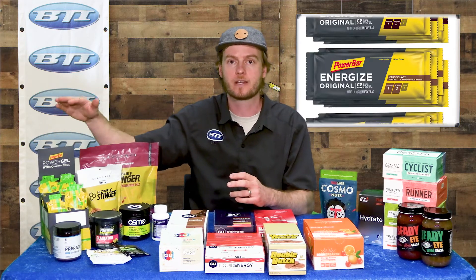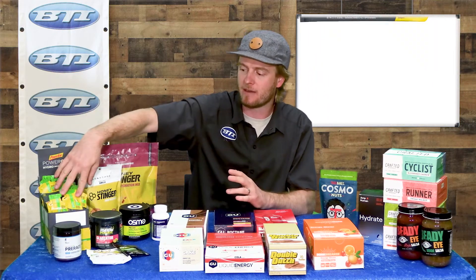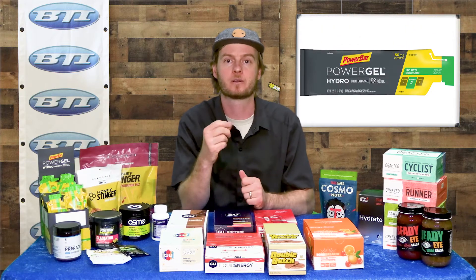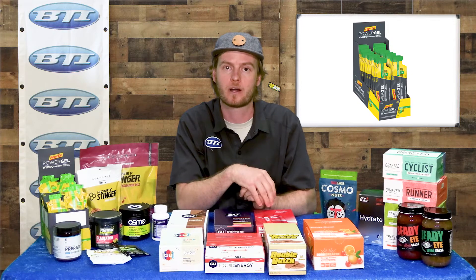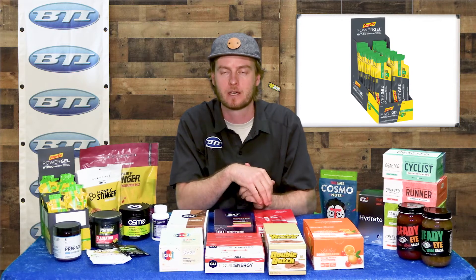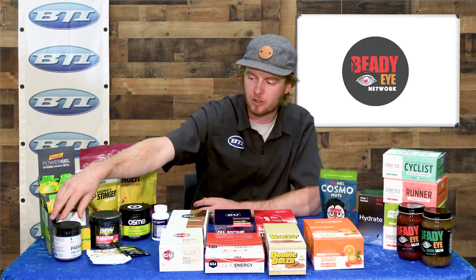Speaking of another new brand in the BTI catalog — I know everyone's heard of PowerBar. We've got the classic bars, but I also wanted to highlight their gel, which has a similarly thin consistency, is easy to gulp, and has some water included. Try out that new style if you haven't already — I've been enjoying it myself.